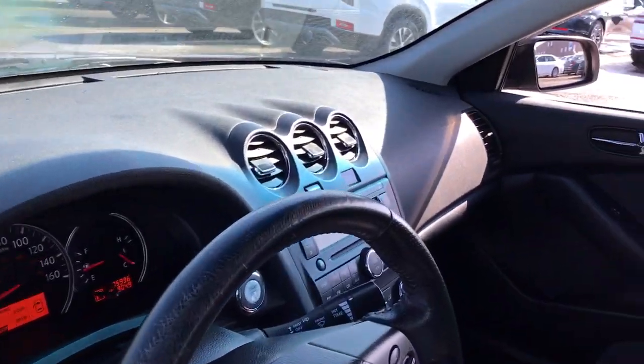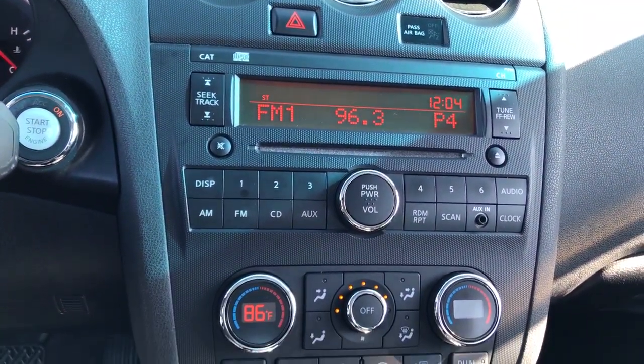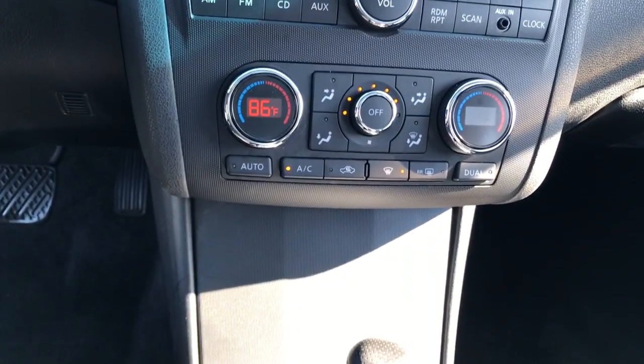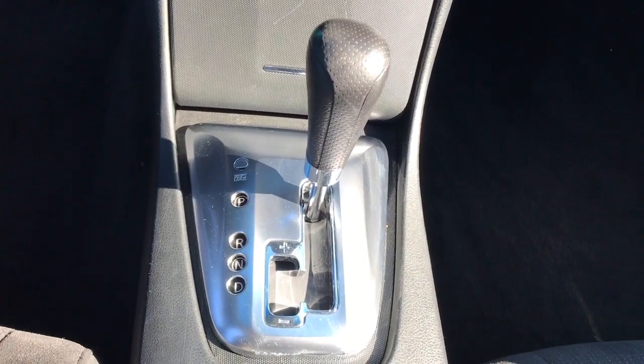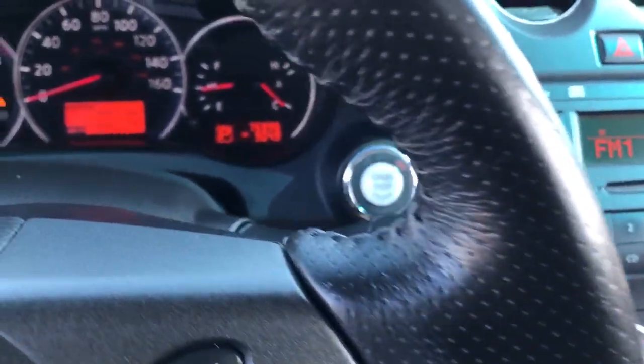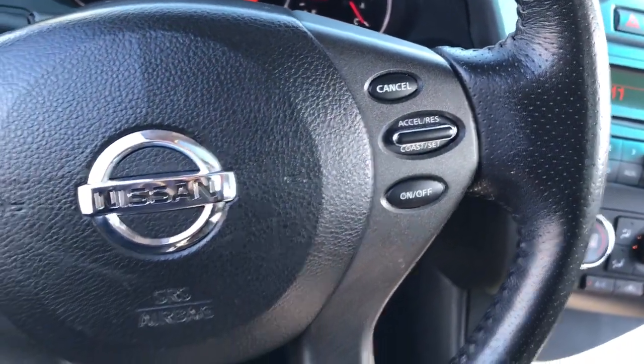These are just some of the great options this vehicle comes with: keyless entry, keyless start, stability control, intermittent wipers, pass-through rear seat, traction control, passenger vanity mirror, variable speed intermittent wipers, temporary spare tire, and rear reading lamps.